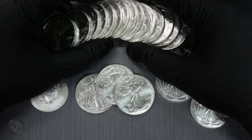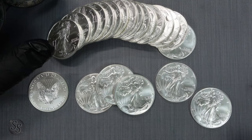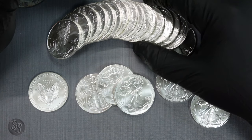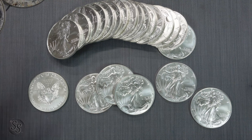Either way, I do have my 2022s finally and I'm glad to get them, even though I'm not a big fan of the reverse. I'm not buying as many Silver Eagles as I have in the past — I didn't do a monster box on the 2021 Type 2s or the 2022s. Spot price is higher than it was and the premiums are so high — wholesale on Silver Eagles right now is like $8.15 to $8.20 over spot if you buy a whole box at once. That's pretty high.